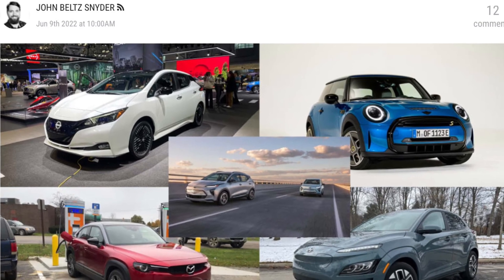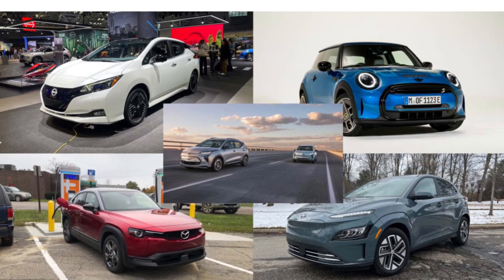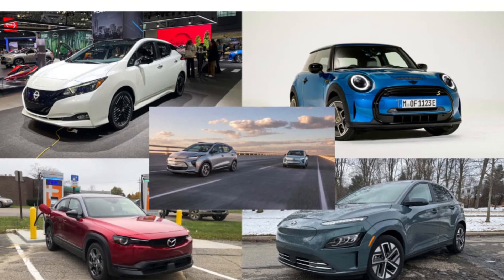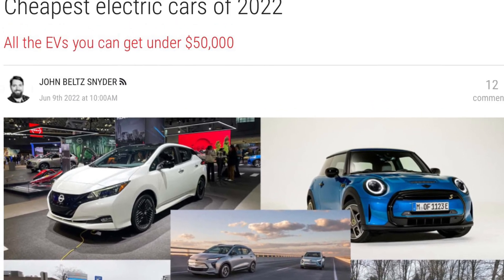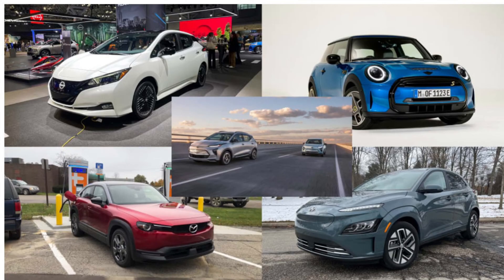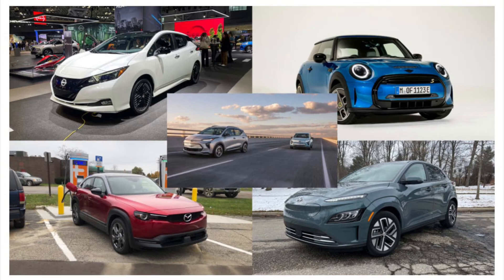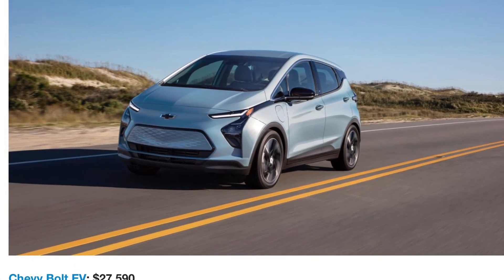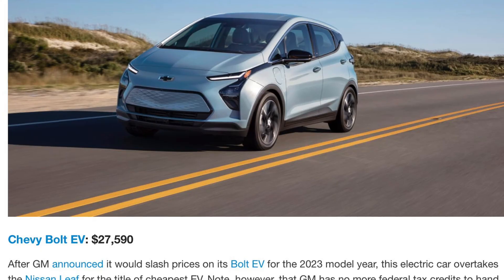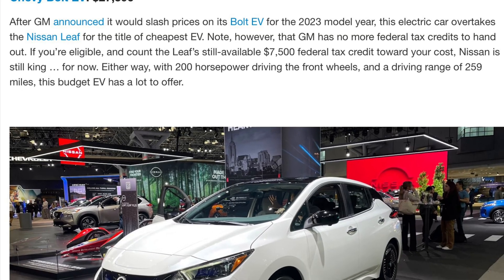These battery-powered cars actually range from $27,000 to $180,000. Of course, you have to be a rich millionaire in order to afford the $180,000 car. Their range is from 250 miles to 500 miles, or 402 kilometers to 804 kilometers.